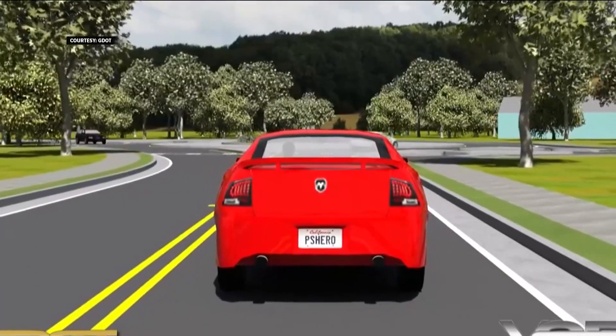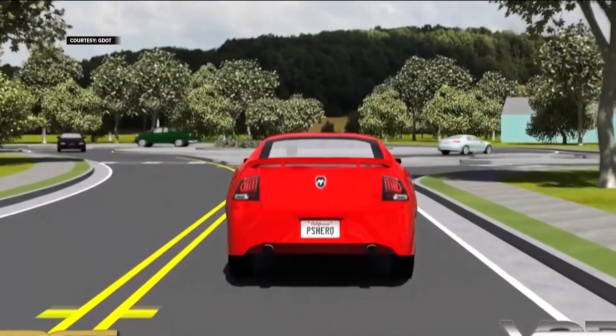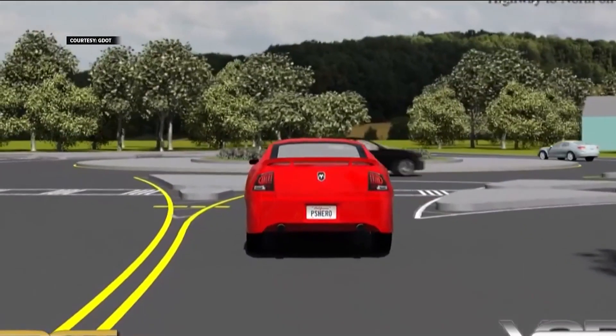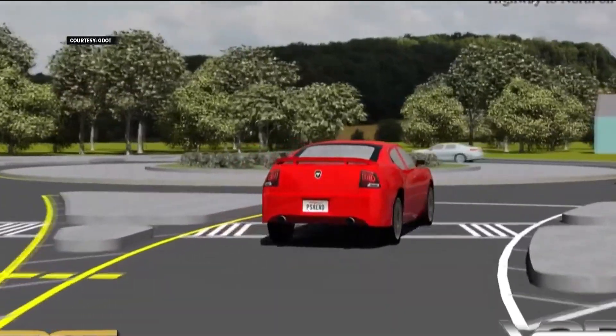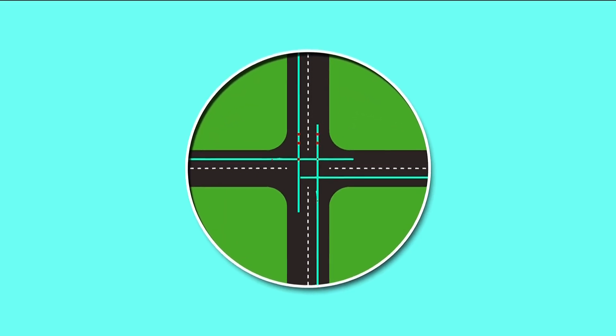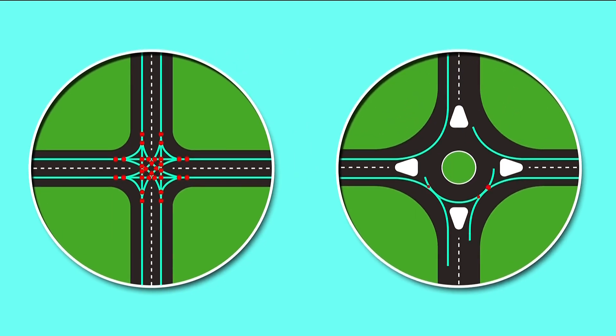As you approach the roundabout, you should always slow down and look left, checking if there's anybody in the circle. If there is someone coming, you should yield to them — the people in the circle have the right-of-way. Roundabouts reduce vehicle-to-vehicle conflict points, meaning points where vehicle paths cross. At a normal four-way intersection you have 32 of those, and at a roundabout you have eight.